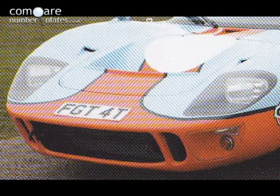When this is finally registered the number will be FGT4T, which is rather an interesting play on words. It was on my previous demonstration car and will be on this one later.